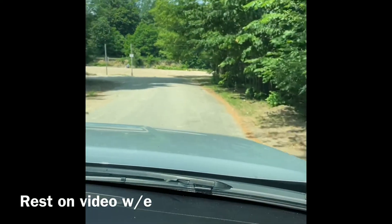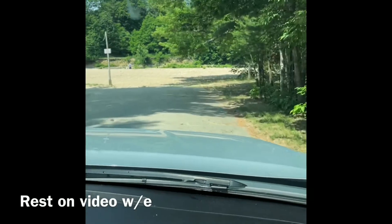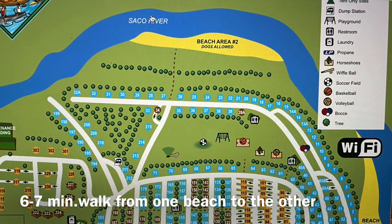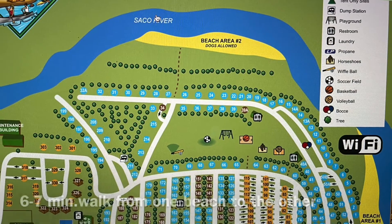This is the people beach — they have both an animal beach and a people beach. You can get on your tubes here and go down to the animal beach; it's about a 30-minute ride down the river.